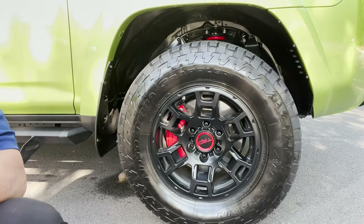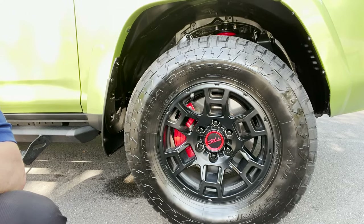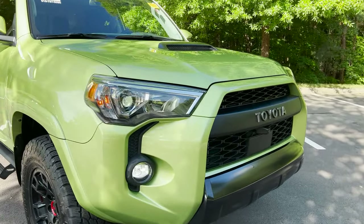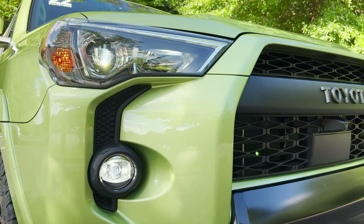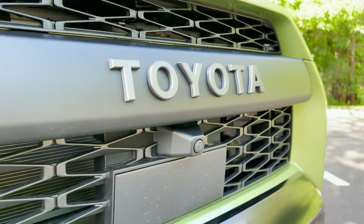We've got these 17-inch TRD alloy wheels, black with red lettering, and Nitto Terra Grappler all-terrain tires. The TRD Pro is going to have LED headlights, daytime running lights, LED high beam and low beam, and LED fog lights as well. It also has a multi-terrain monitor — there's one of the cameras right here.